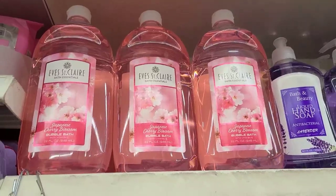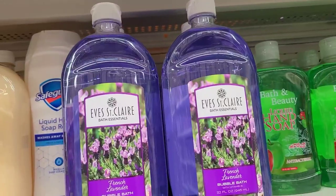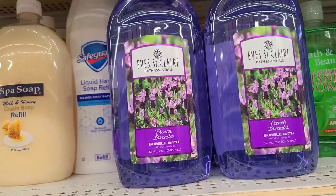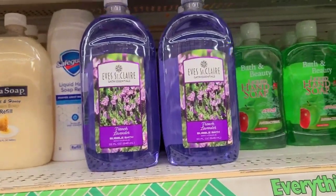They got the Eve Sinclair Japanese Cherry Blossom bubble bath, and this product is actually made in Canada. They also have the Eve Sinclair Bath Essentials Fresh Lavender — that's also a product of Canada as well.